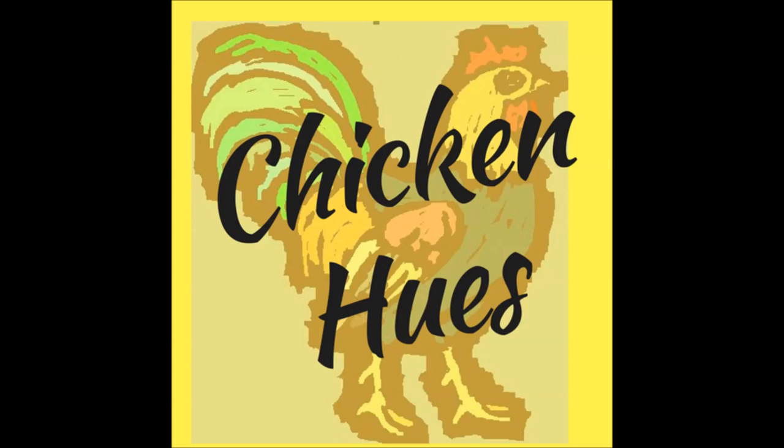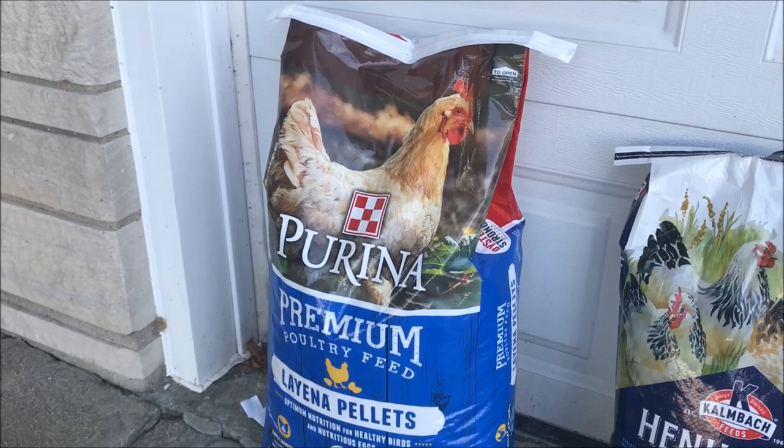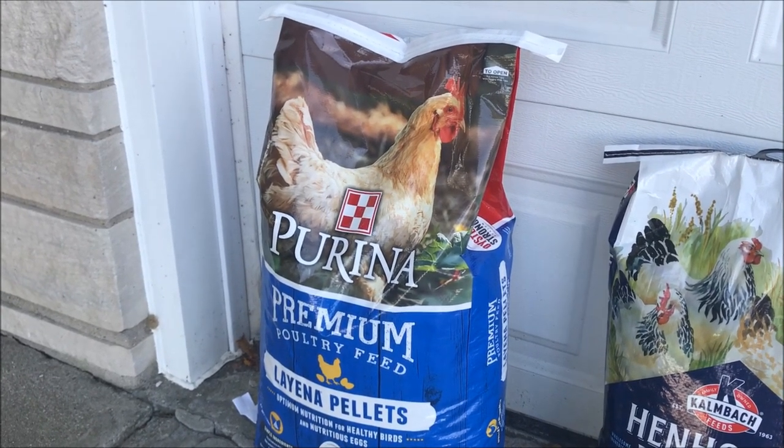Hi everybody, hope you all are doing great. Today I got a new feed and I wanted to show you what it's like. I saw it at the feed store a couple months ago, kept meaning to try it but just got in there today. Been looking forward to it, so I thought we would check it out and see how the chickens like it.